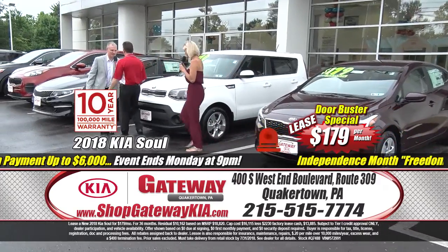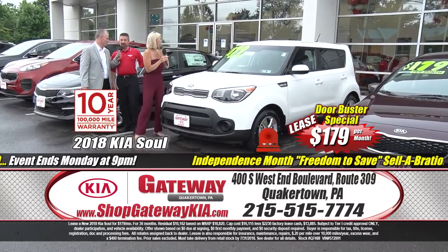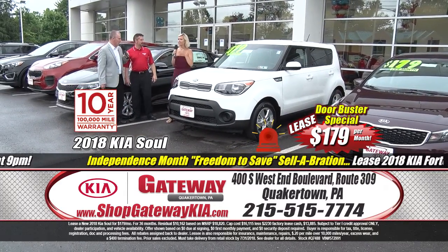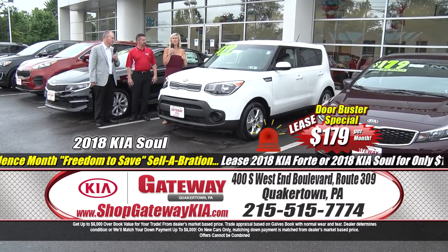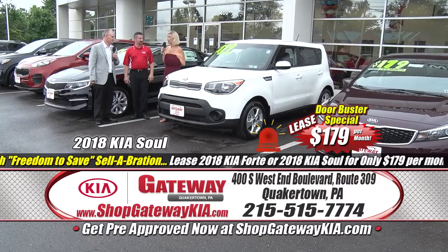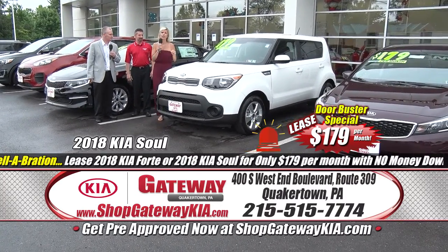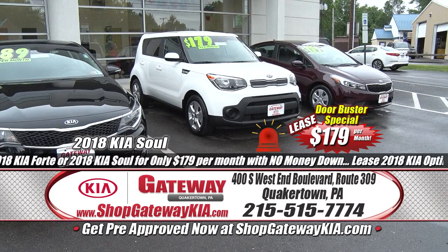Right next to us — a brand new lease on a Kia Soul, $179 a month, just like the Forte, zero down, sign and drive. The Kia Soul: best compact car for the money per U.S. News & World Report, top safety pick, five-star crash tested. These cars are really safe and the best in the business.